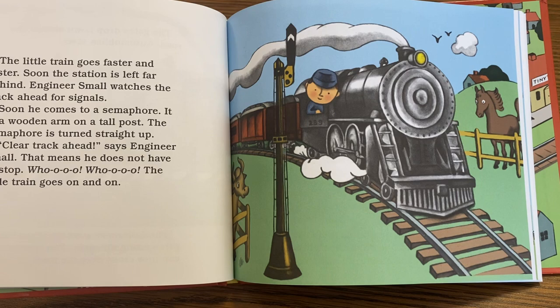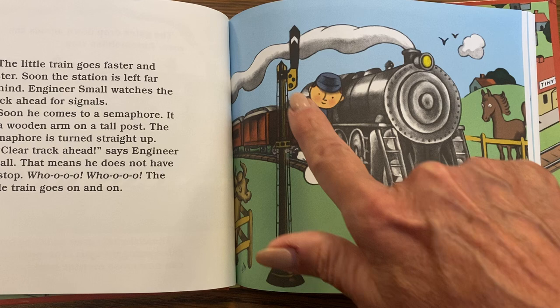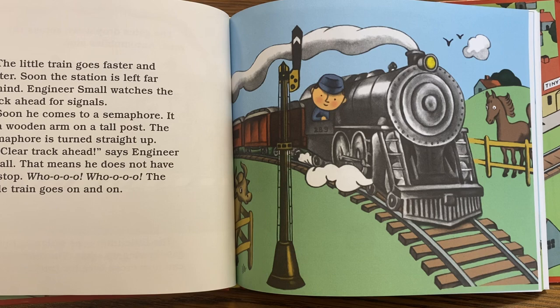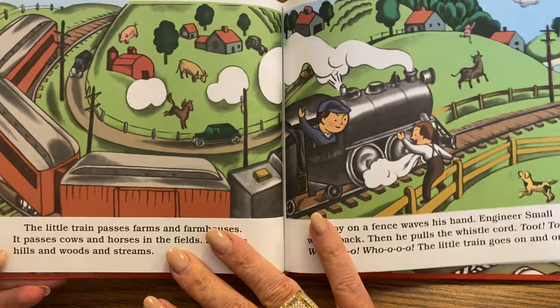The little train goes faster and faster. Soon the station is left far behind. Engineer Small watches the track ahead for signals. Soon he comes to a semaphore — a wooden arm on a tall post. The semaphore is turned straight up. "Clear tracks ahead," says Engineer Small. That means he does not have to stop. Hoo! Hoo! The little train goes on and on.